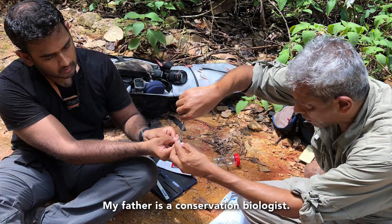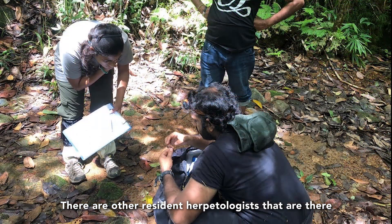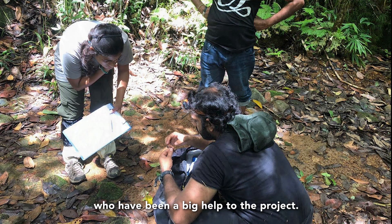My father is a conservation biologist, and he and I really enjoy doing the phylogenetics together. There are other resident herpetologists there who have been a big help to the project.